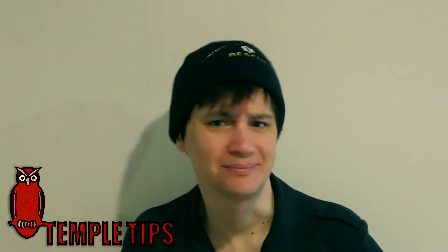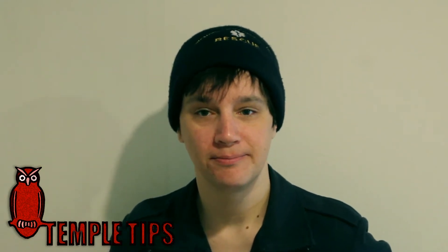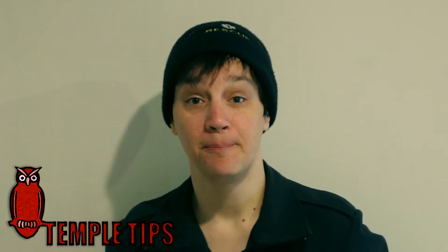Yo, it's Em, and I've got another Temple Tip thing to talk about today. Today's video is going to be a response to a question I was asked — it's going to be the first Temple Tip question response video. So let's get to that.